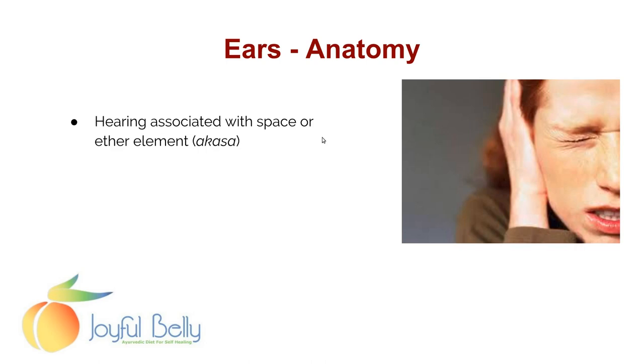It's also worth mentioning as part of the anatomy that hearing is associated with the ether element in Ayurveda.